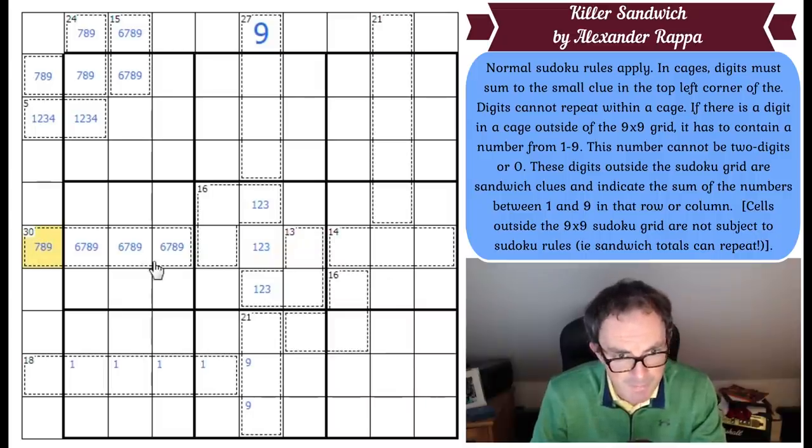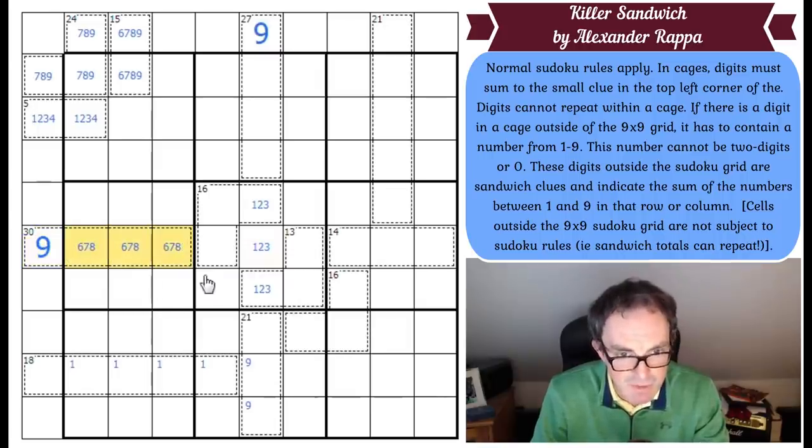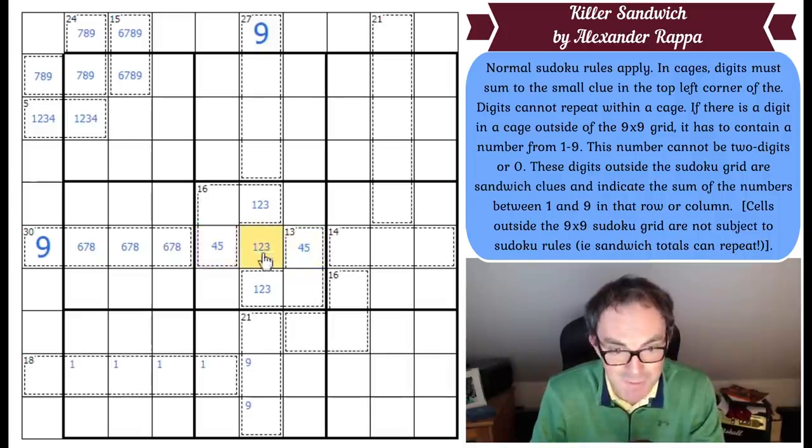7 is impossible for the same reason. And 8 is impossible — if we go 8 here, we get 6, 7, 9 is 22, plus 14 is 36. There is no way to make these three squares add up to 9. So this has to be 9. These have to be 4 and 5, and this has to be a 1. We're cooking with the proverbial gas now! So these three squares must include a 9, a 2, and a 3 — and that does add up to 14.